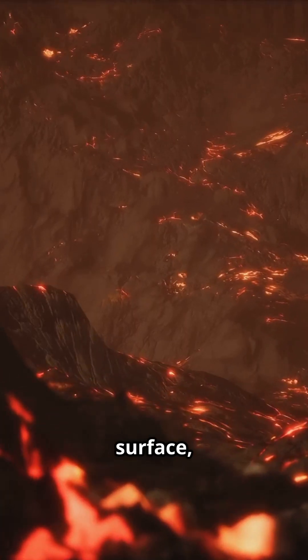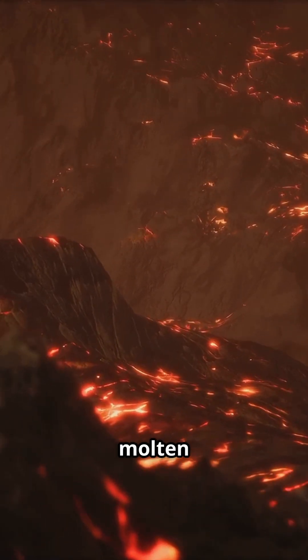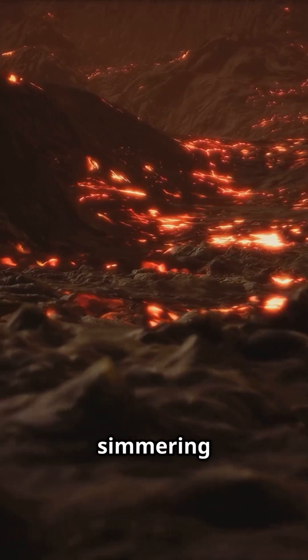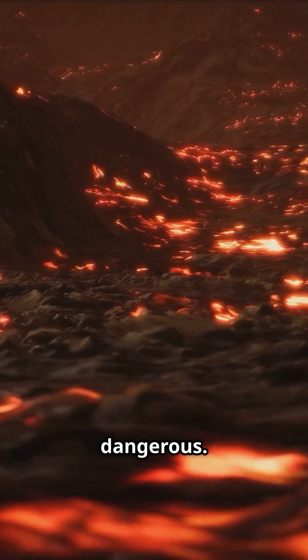Deep beneath the surface there's molten rock called magma. It's a mixture of molten minerals, gases, and sometimes even crystals. It's like a pot of soup simmering on the stove, packed with heat, gases, and pressure — but far more dangerous.